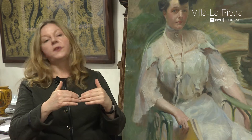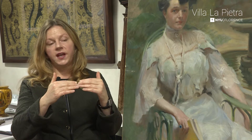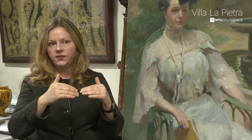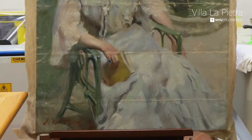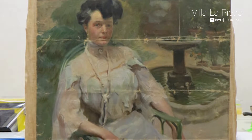Everywhere where the paint was crushed, there was paint that was lost, but then the paint around it was loose — it wasn't very well attached to the canvas. So the first thing was to introduce some adhesive in between that flaking paint and the canvas and to put that back down so you wouldn't lose any more paint.